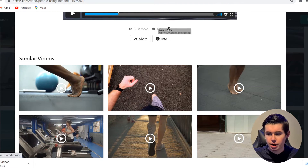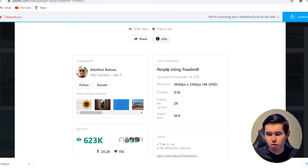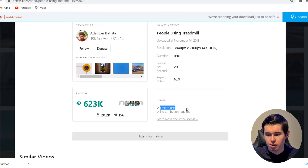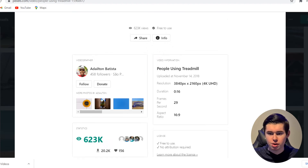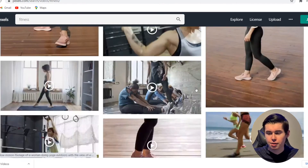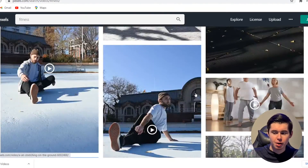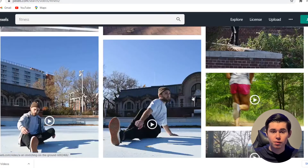As you can see, it says free to use, and if you click on info, you'll also see that there's no attribution required. This means you can just use this in your YouTube videos without getting any trouble. Scrolling down, there are hundreds if not thousands of videos like this that you can use, and all of these are in HD and excellent quality.